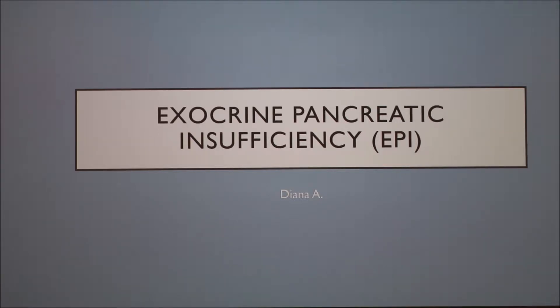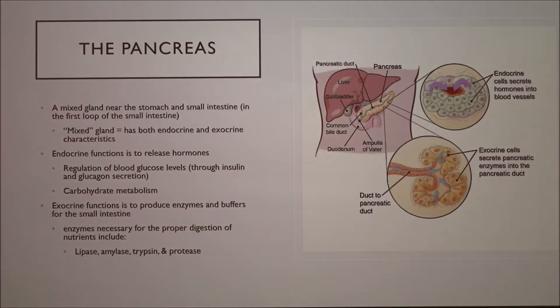If you're familiar with the pancreas, which she had a diagram here, the pancreas really has two parts: exocrine function and endocrine function. Exocrine means things are going to come out to a duct and go into the lumen of the gut, and endocrine means it's going to release hormones.